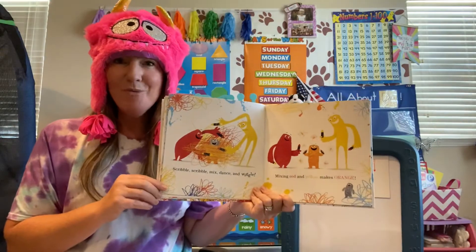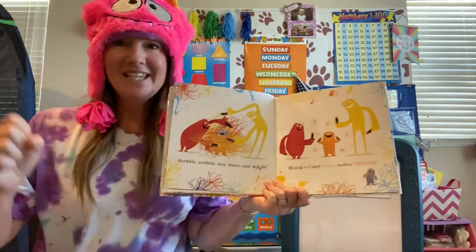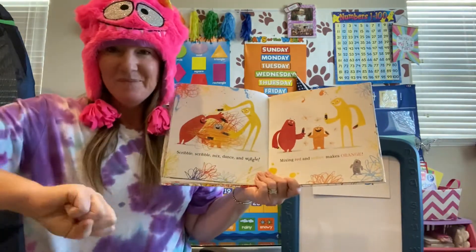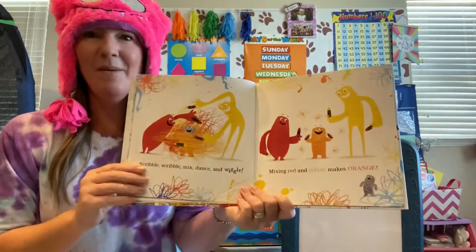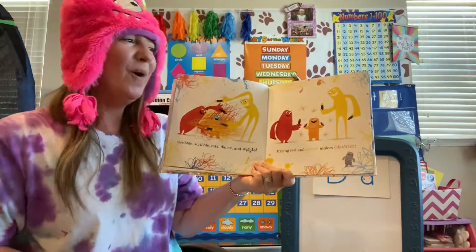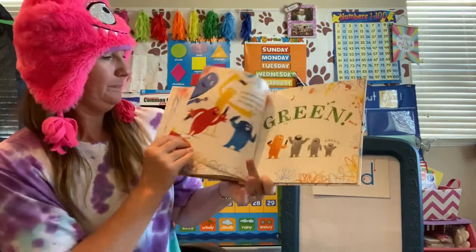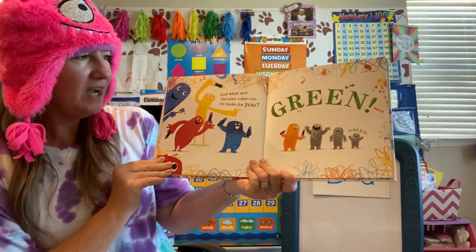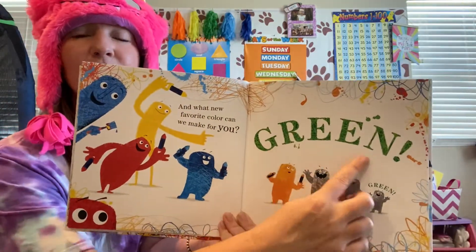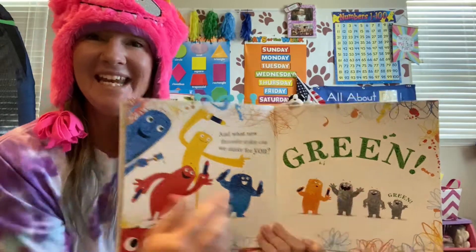You know what you can do at home for a fun experiment? To mix two colors to make the color orange, you can take ketchup and mustard — the red ketchup and the yellow mustard. Pour a little bit, mix it together, and it will make an orange sauce. So you can practice mixing colors with food or with paint, but ketchup and mustard works really well. And what new favorite color can we make for you? What color is that? Even if you can't read the words, what color is the font? That's right — green!